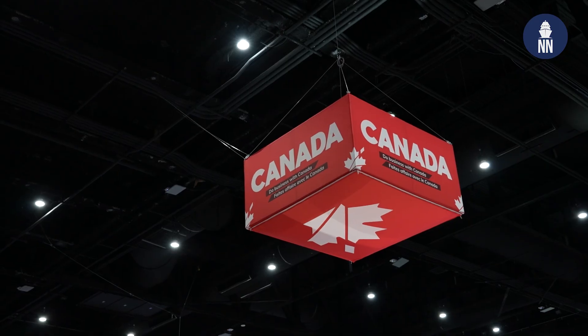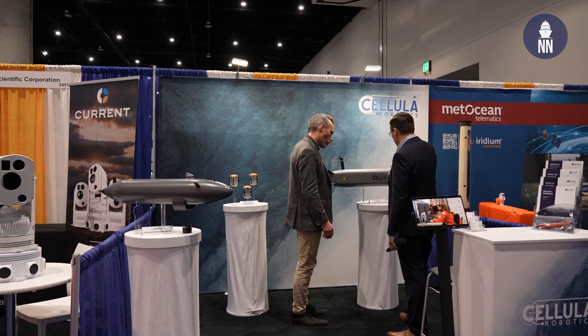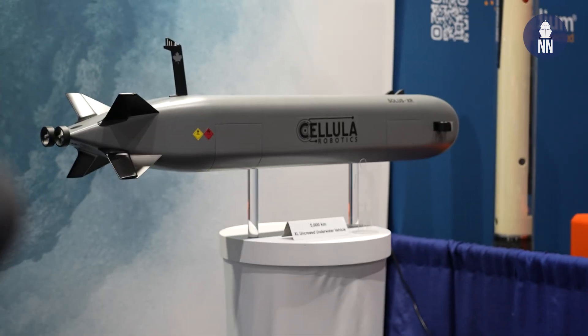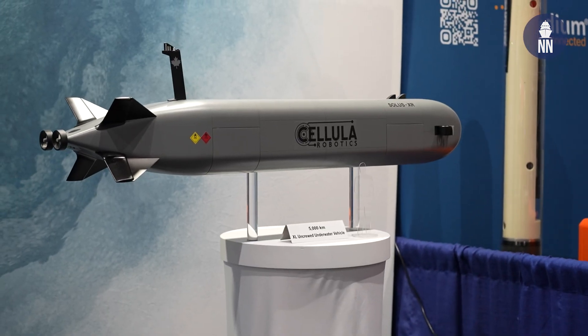Hi everyone. We continue our coverage of West 2024 here in San Diego, California. I am now with Cellular Robotics, who are showcasing two pretty interesting underwater unmanned vehicles or XLUVs. I am with Kyle McKinnis, business development manager at the company.